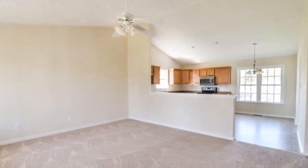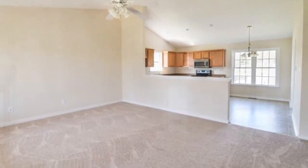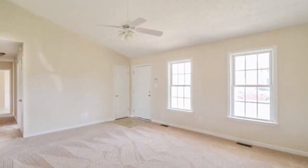Come on inside, let's take a look. You enter right into the living room with the vaulted ceilings and open floor plan.